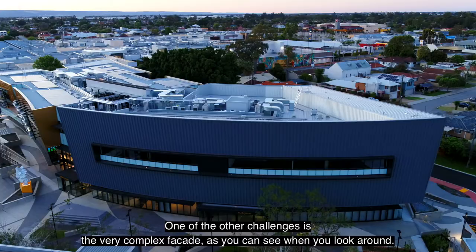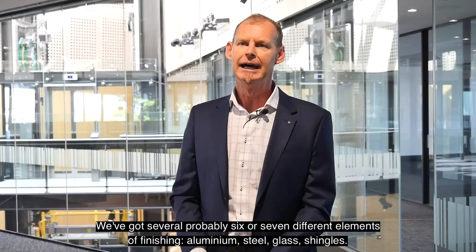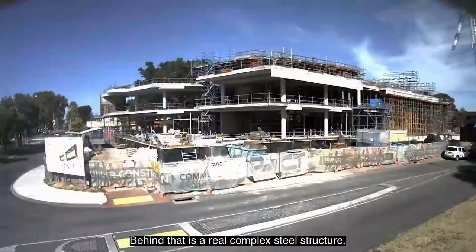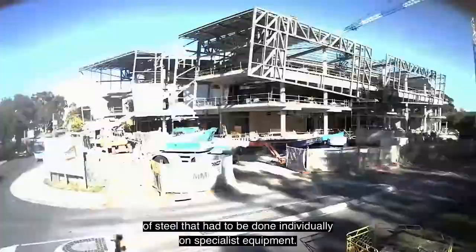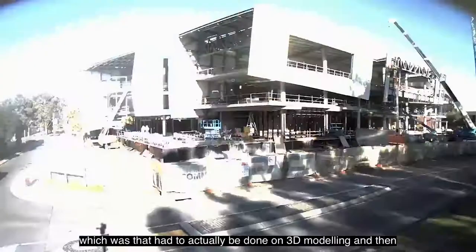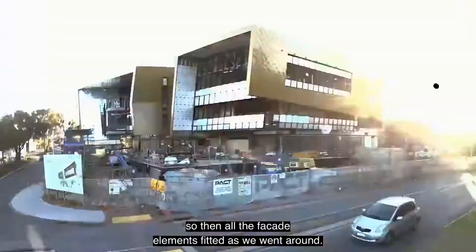Another key challenge was the very complex facade. We've got several — probably six or seven — different finishing elements: aluminium, steel, glass, and shingles. Behind that is a real complex steel structure with curved and bent pieces that had to be fabricated individually on specialist equipment. The steel structures were designed using 3D modelling and then 3D surveyed on site to ensure millimetre-perfect installation so that all the facade elements fitted as we went around.